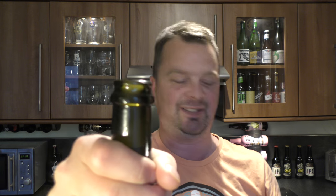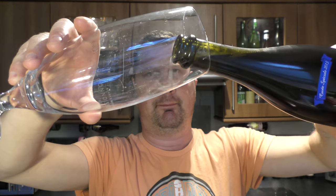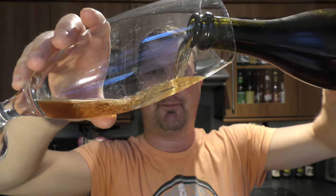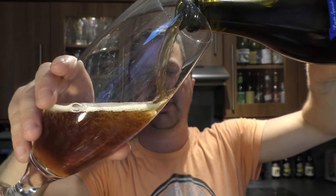Boom! Look at that. I've got a funny feeling this is going to be a darker ale. Yeah, look at that — 13% ABV.